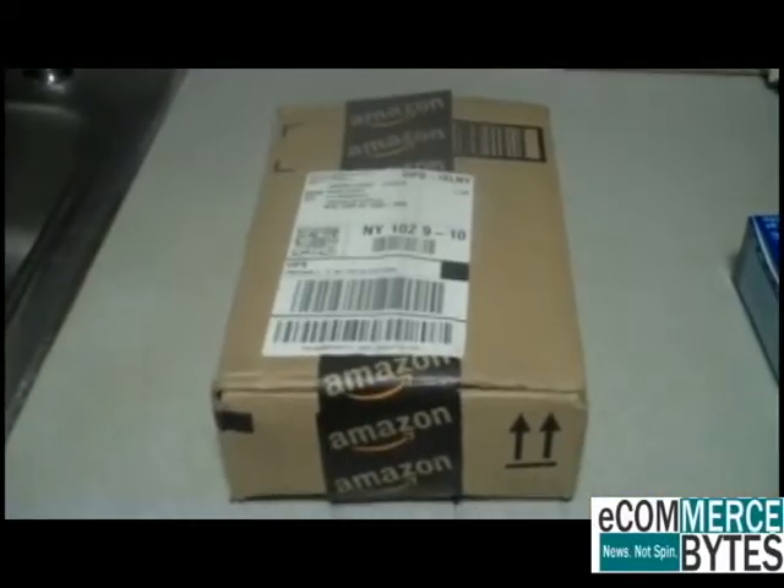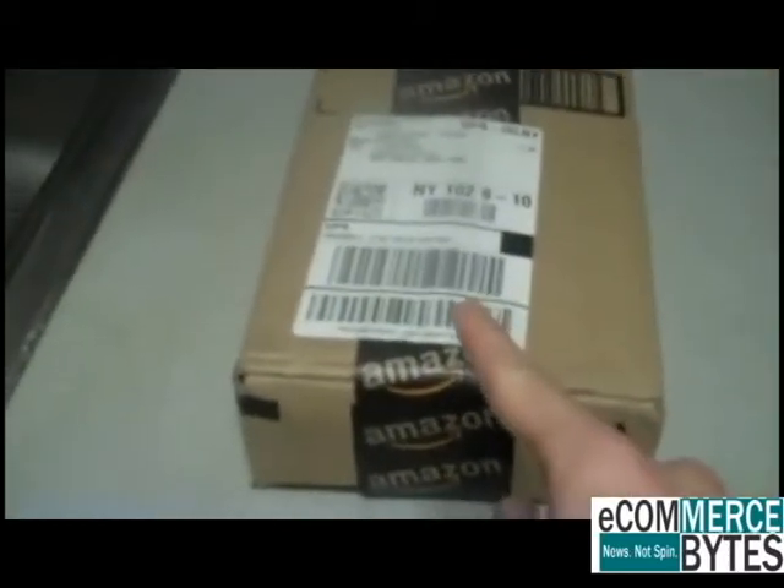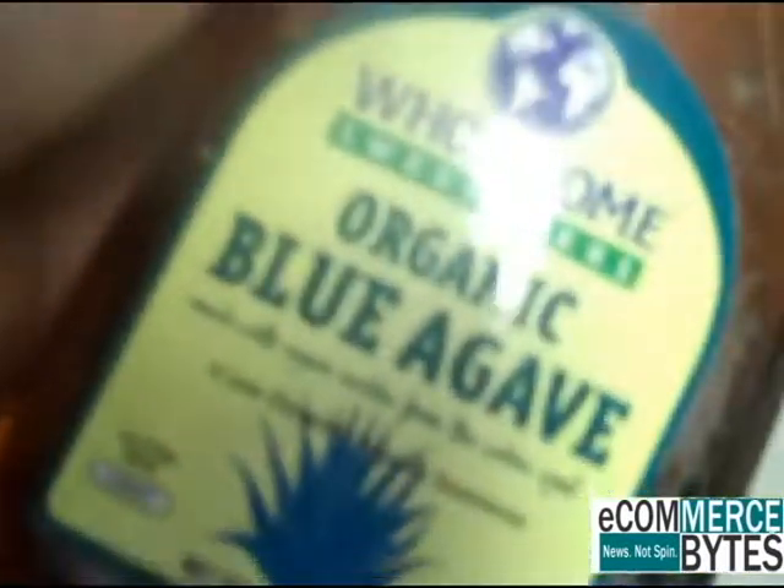Now, of course, to complete this transaction, I need five tools: my Amazon parcel, a knife to open the parcel, some tea bags, some hot water for the tea, and of course my mug. Organic blue agave — it's perfect for my tea. Well, I drink coffee.